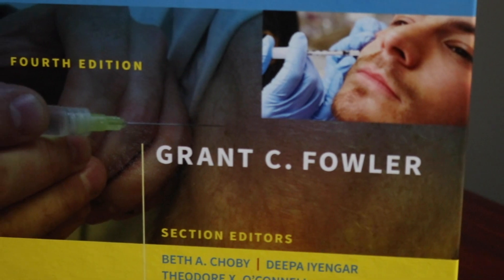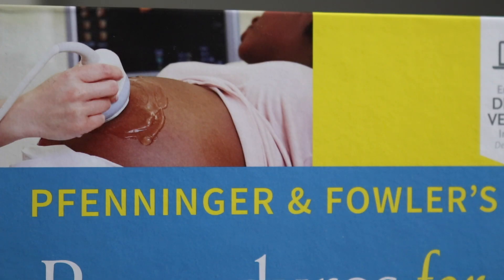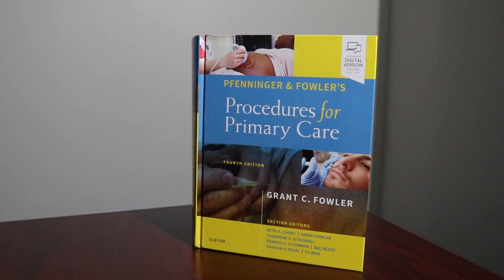I'm Grant Fowler, a professor and chair of family medicine at John Peter Smith, which is the Tarrant County Hospital here in Fort Worth. The name of the textbook is the fourth edition of Finnegar and Fowler's Procedures for Primary Care.